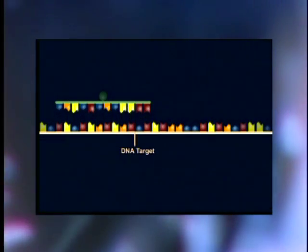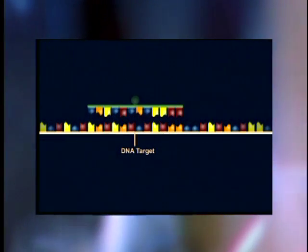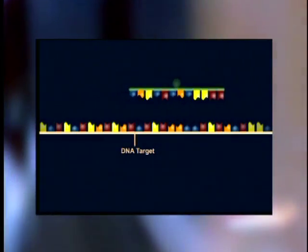Because our technology detects the virus directly, you don't have to wait for the antibodies to be generated. We can narrow that window from about 60 days down to about 15 to 20 days.